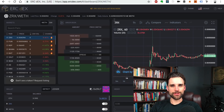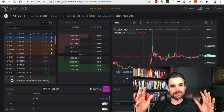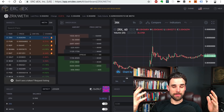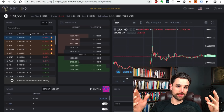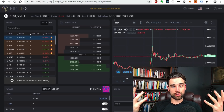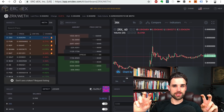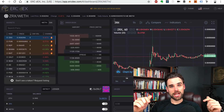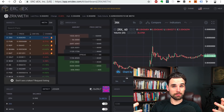Hey everybody, this is Gregory from Dapp University. In this video I'm going to tell you how a decentralized cryptocurrency exchange works. I just released a video that talks about how traditional cryptocurrency exchanges work — centralized or custodial exchanges — so check that out if you haven't already. Be sure to subscribe and click the thumbs up button below; that really helps these videos get found so more people can learn how to build blockchain technology.